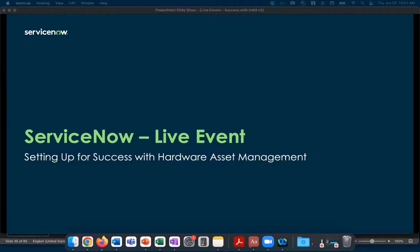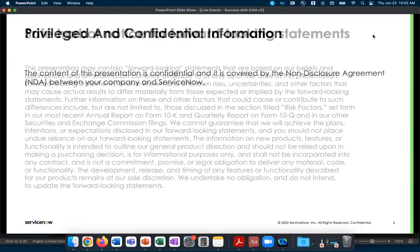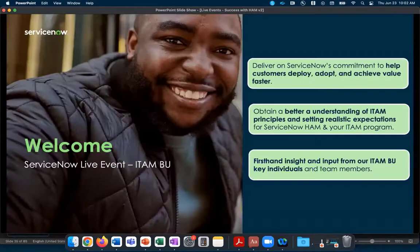Thanks for joining. This is our ServiceNow live event, and we're going to be discussing setting up for success with hardware asset management. A few quick announcements before we get started: some of the information here will be confidential and privileged. We may also make some forward-looking statements depending on questions we get, so bear in mind that those are subject to change.